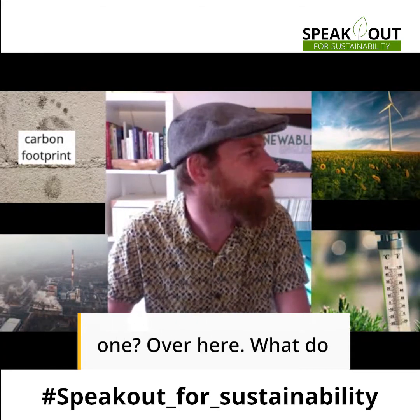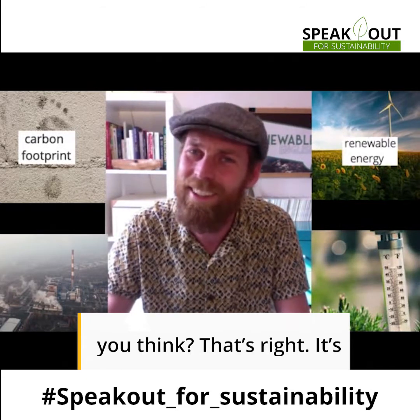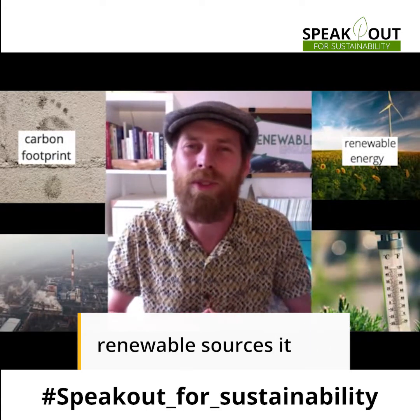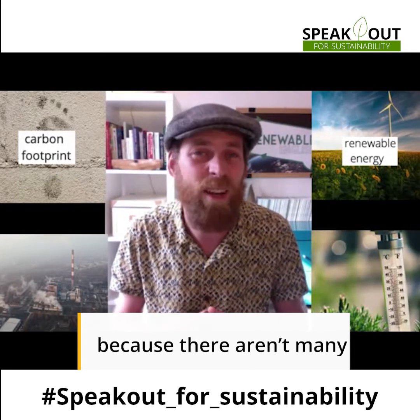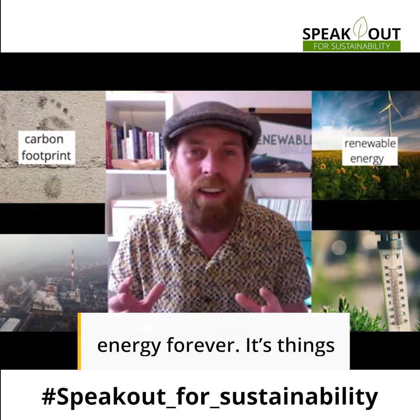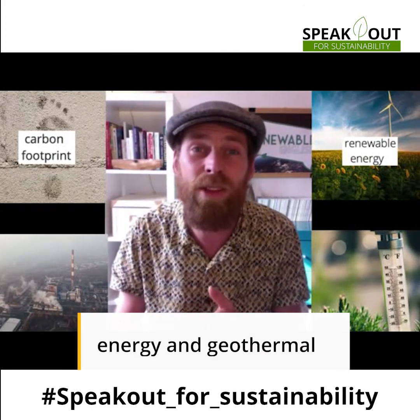So how about the next one? It's renewable energy. When we get our energy from renewable sources it doesn't have a huge impact on the planet because there aren't many carbon emissions. And also we can use this energy forever. It's things like wind, solar energy, and geothermal energy.